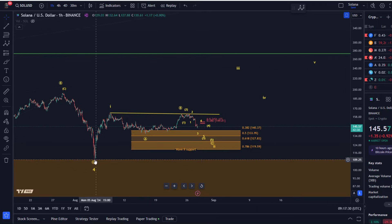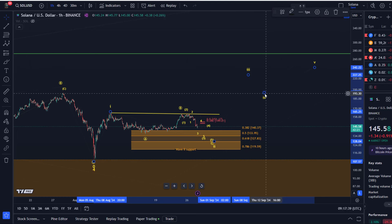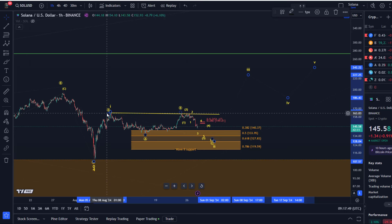The current idea is that a wave 4 might have bottomed here on the 5th of August — that remains to be proven. It's just a thesis at the moment, something I'm watching for, but it needs to be confirmed by price action. So far, price action hasn't been very convincing.